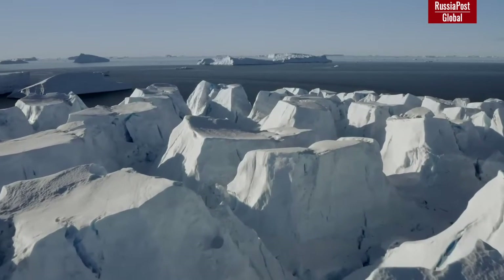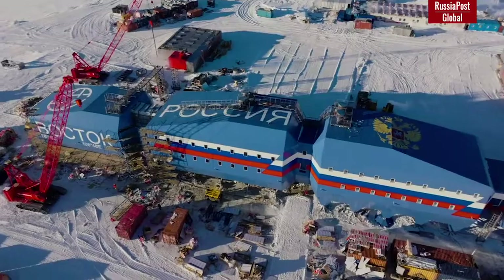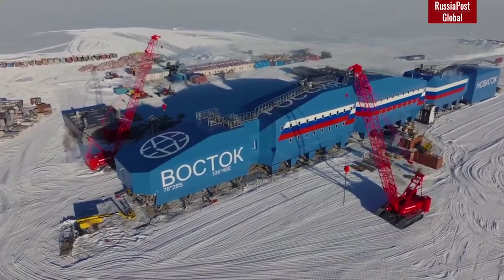Commissioning of the new wintering complex at Antarctic station Vostok will allow Russia to maintain its leading position in the study of the icy continent. Such a great victory for our great country.